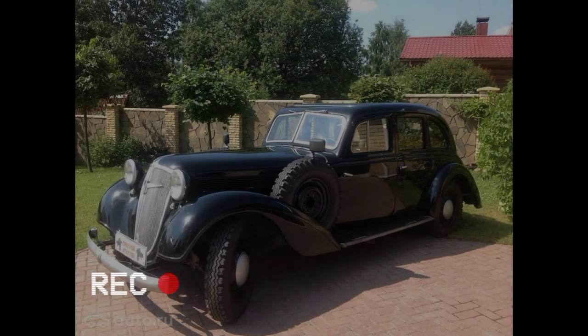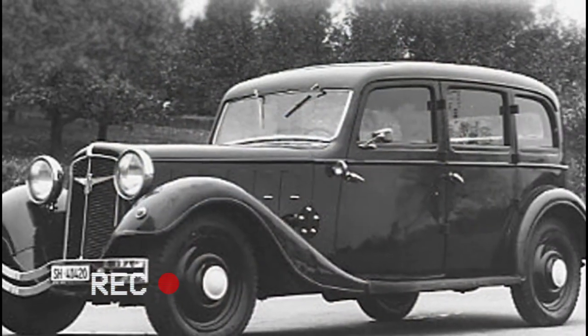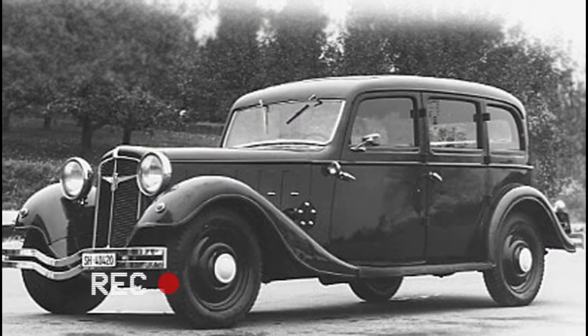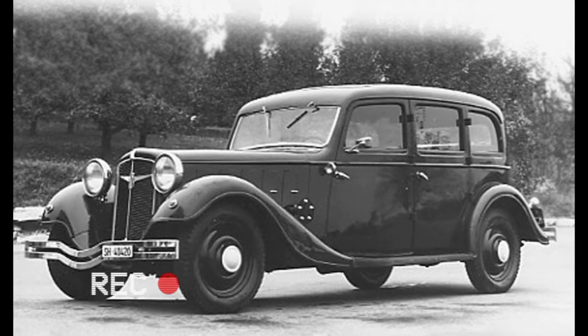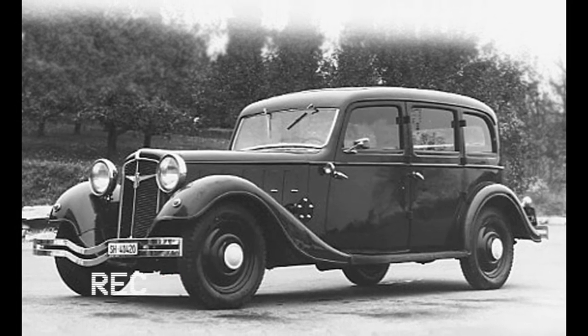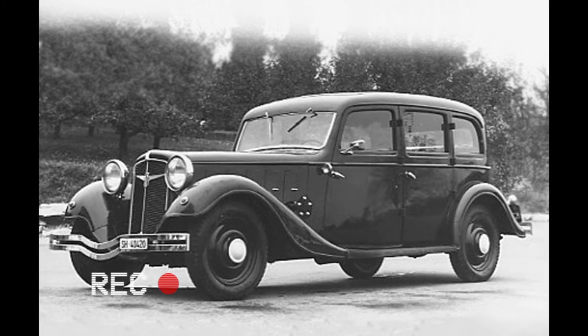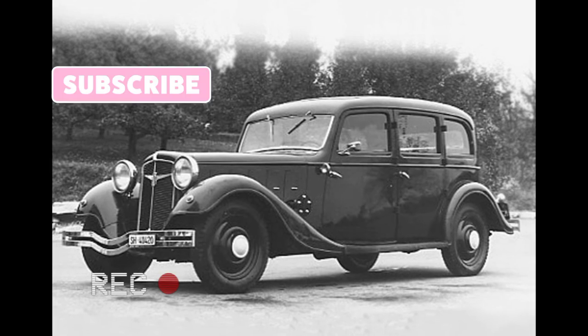The Diplomat also replaced the Adler Standard 8 model, as production of the large Adler 8-cylinder car was discontinued in 1934 without a direct replacement. It was decided to abandon the name Standard because it did not carry any meaningful connotation, both in German and in English, which in the opinion of the company did not conform to the progress of automotive technology and the growing optimism of the era, resulting from economic growth in the German automotive market and in the economy as a whole, after retreating from the crash of 1929.